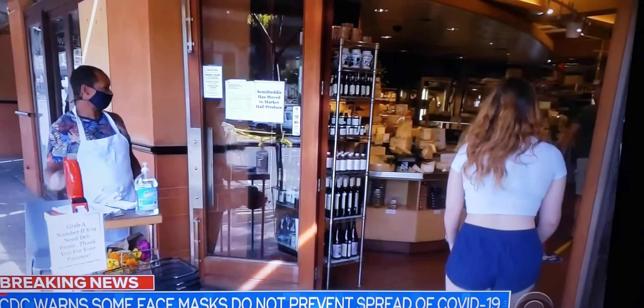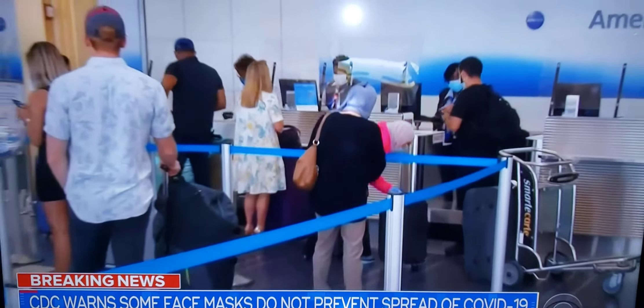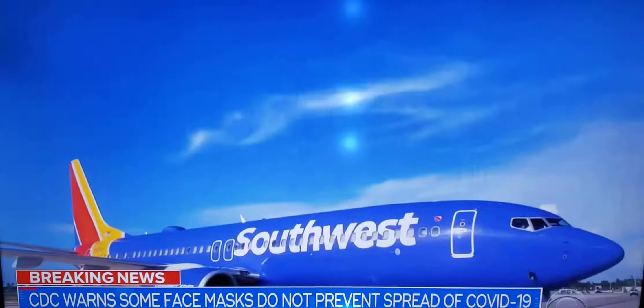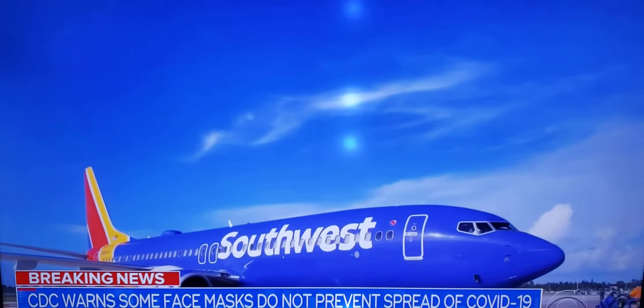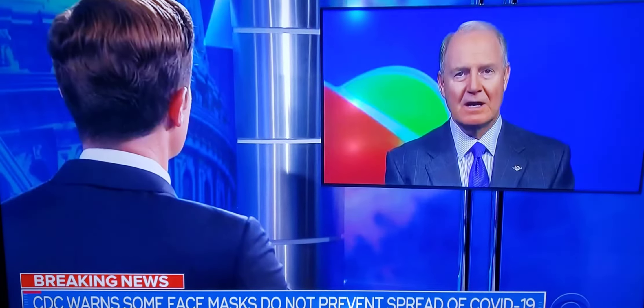Stores in Alameda County, California have already banned masks with vents. On Wednesday, American Airlines joined a growing list of U.S. carriers banning them. Southwest is also prohibiting bandanas and other face coverings not secured under the chin.